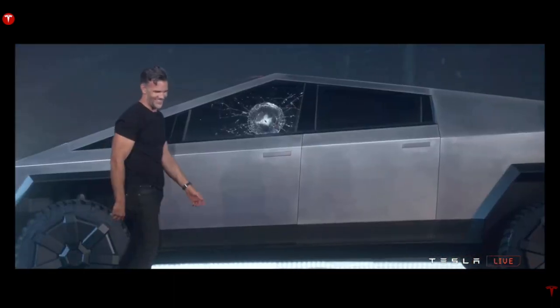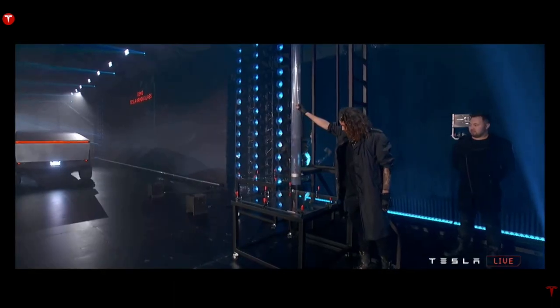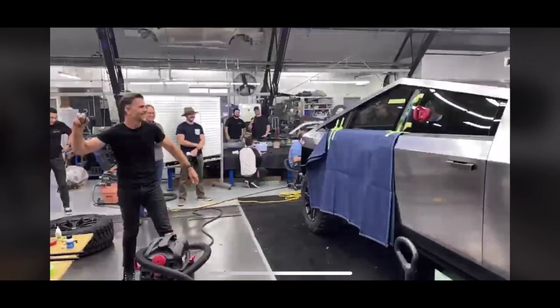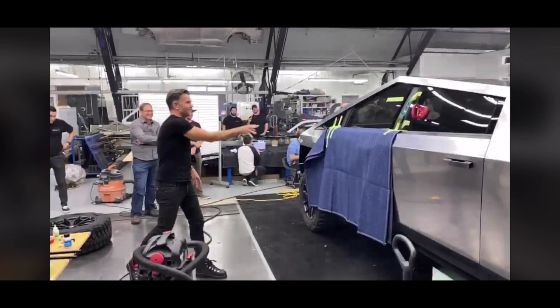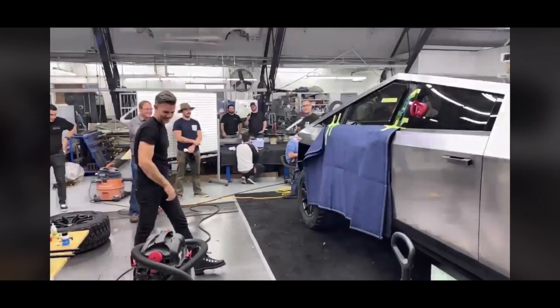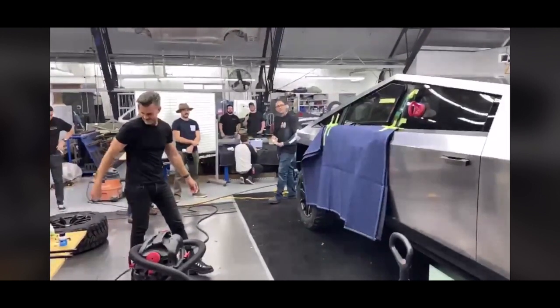Oh my god - well, maybe that was a little too hard. To be fair, they did show off the glass and how strong it really was in a lot of other tests, and as we can see in this video, they did test it beforehand. That's probably why the window broke on stage - because they had been throwing the metal ball at the window many times in practice. Too bad that happened on stage live in front of millions of people.